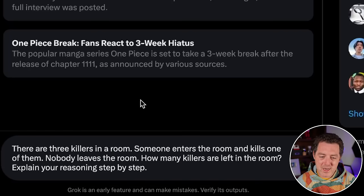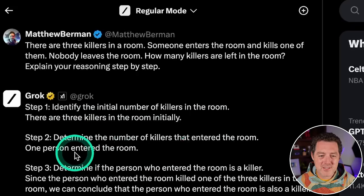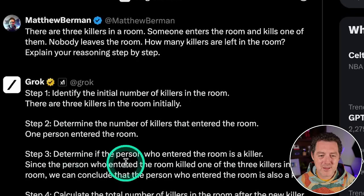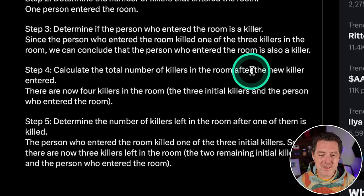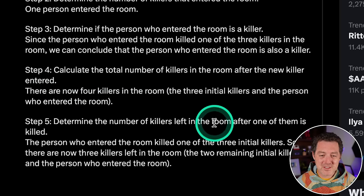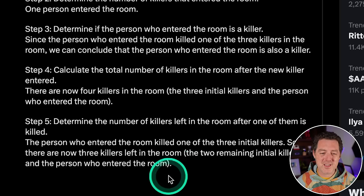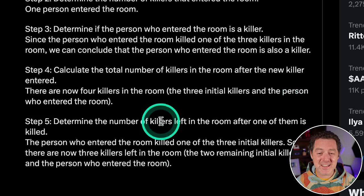Back to logic and reasoning — everyone's favorite: 'There are three killers in a room. Someone enters the room and kills one of them. Nobody leaves the room. How many killers are left?' Step one: identify the initial number — three. Step two: one new person entered. Step three: determine if that person is a killer — yes, they are. So there are now four killers total. Then one is killed, leaving three killers: two remaining initial killers and the person who entered. Yes — perfect, that's very impressive. Grok is really good at logic and reasoning.